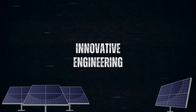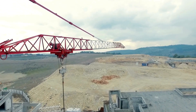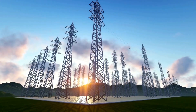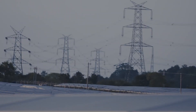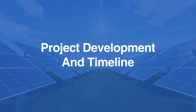The project overcame various challenges, including construction on rocky, undulating terrain. Innovative engineering solutions were required to develop complex transmission line infrastructure, ensuring successful energy transmission over 451 acres of challenging terrain.